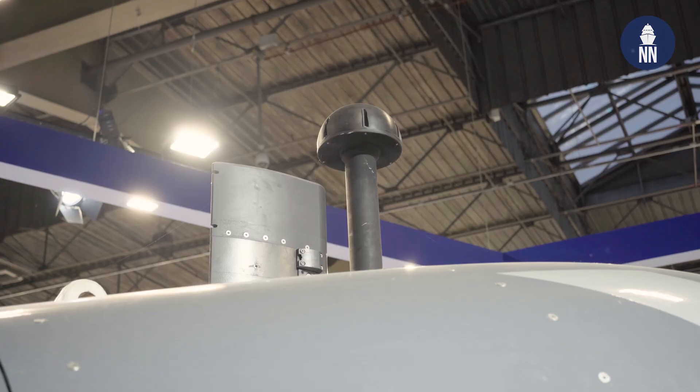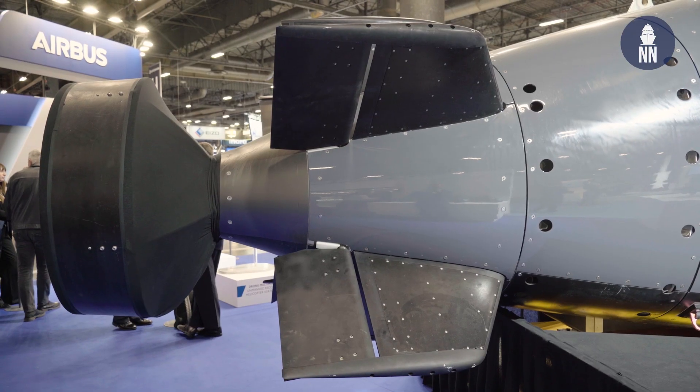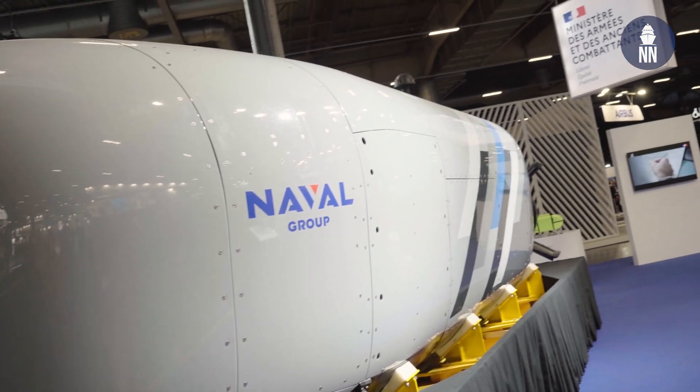So mission sets — ISR, maybe seabed warfare, and maybe mine laying as well? Not seabed warfare — we have other projects dealing with that specific area — but for the rest, we have many, many use cases in mind. We are working closely with our Navy on that topic. What is really taken as a hypothesis in our development is that we want a drone that will be multi-mission, as we did for the Rafale for instance. We want something flexible, adaptable, and that can evolve.